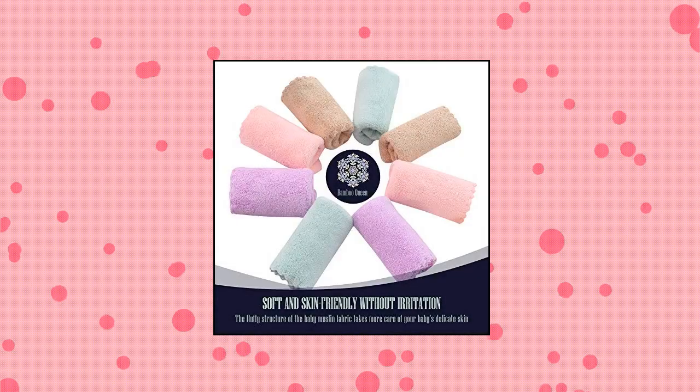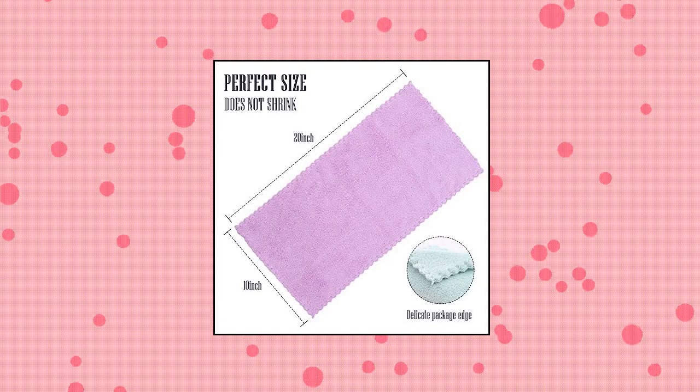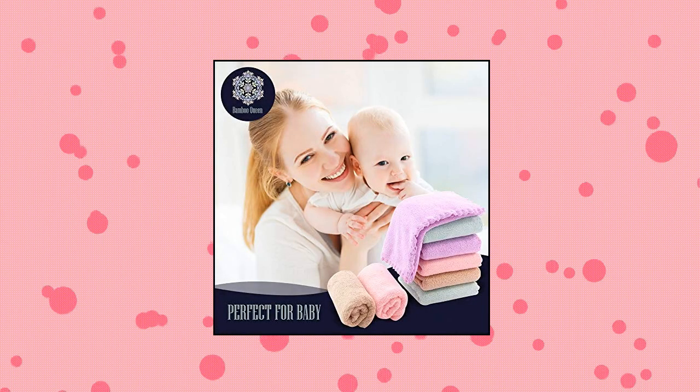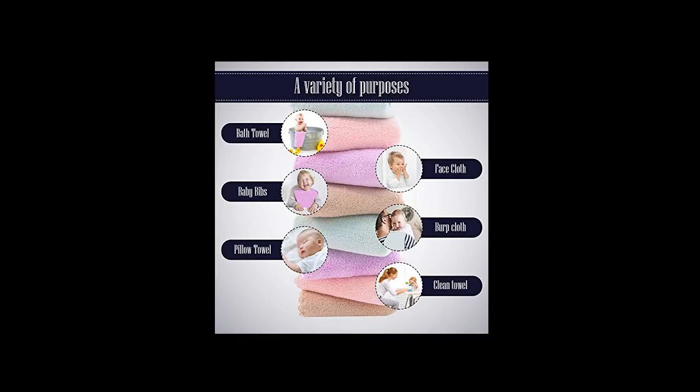Bamboo Queen Super Soft Burp Cloths. This pack contains 8 burp cloths, measuring 20 inches by 10 inches each. The cloths are 100% coral fleece, extra absorbent, soft material, perfect for babies with sensitive skin or skin conditions. Our burp cloths are really absorbent — they can absorb liquid in seconds and can absorb more than 3 times the amount of saliva.